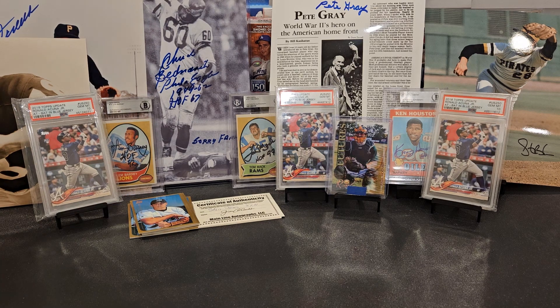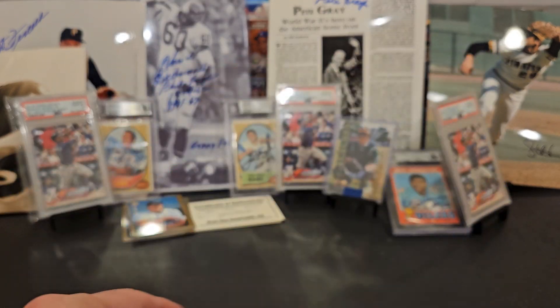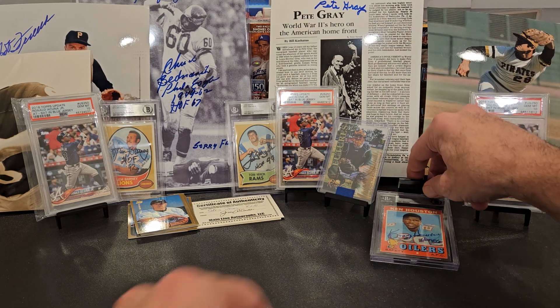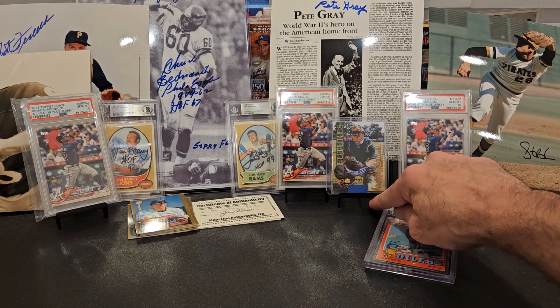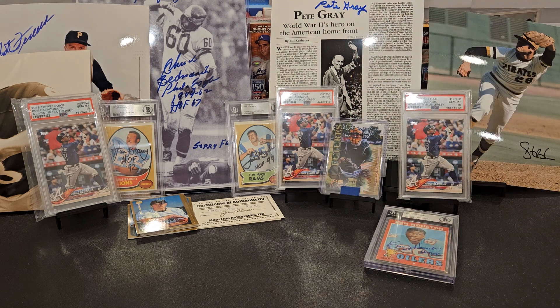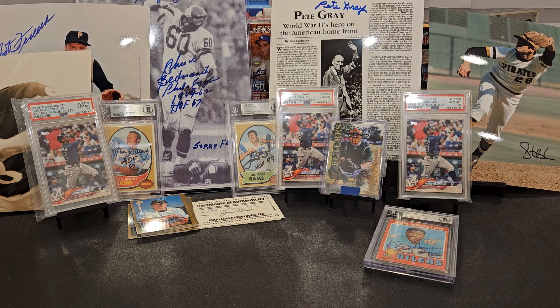Those PSA slabs came from Underground Consignment — Underground Case Breaks — very quick mailing and arrived safely, so what more can you ask for. Let me know down below if you've ever gotten Paul Hoover's autograph. If you haven't subscribed yet, click right there — we try to do this every Friday, today's Saturday, sorry about that. Watch last week's mail day video where we got a couple Soto PSA 10s, some autographs, and some Hall of Famers. Huge mail day last week and a pretty big one this week — three PSA DNA slabs. Love to read your comments, and we will see you soon.